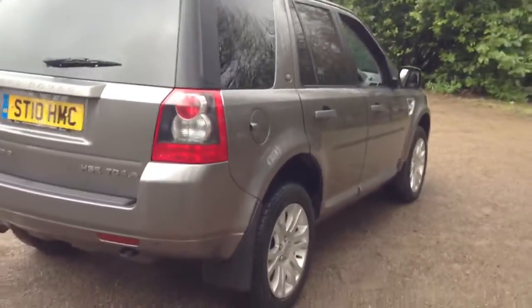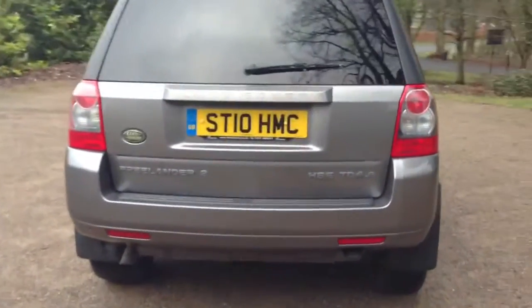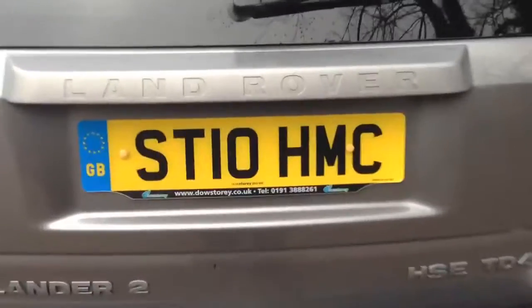Mud flaps all around and parking sensors front and rear. The car also features heavy duty rubber mats in the front, rear, and boot.